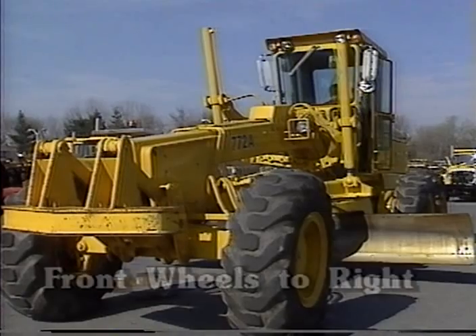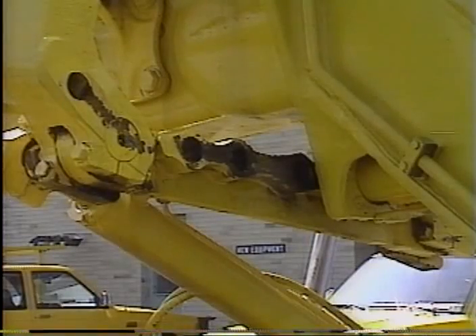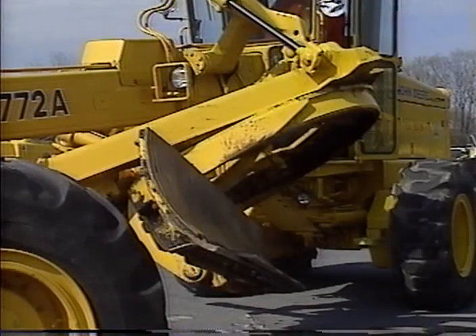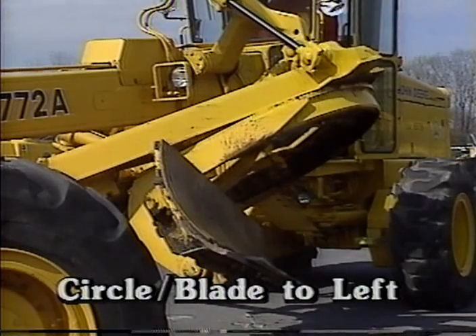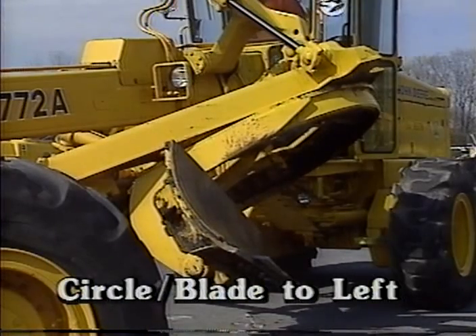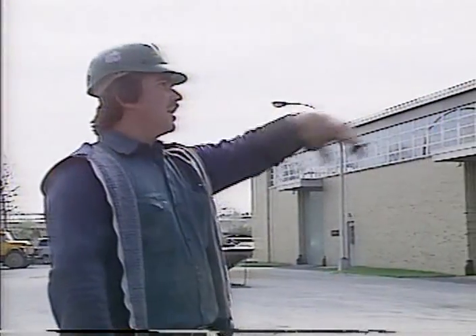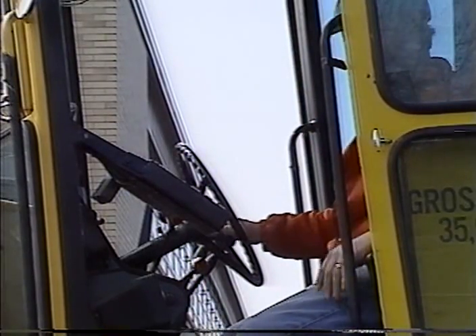To change blades on this kind of machine, you start by turning the front wheels to the right. Then unlock the pin in the lateral shift and reposition it to the extreme left hole and lock it. Move the circle and blade shift to the left as you rotate the mold board so it is facing out, away from the machine. With the circle in the raised position, the operator cannot comfortably see the relationship between the blade and the front tire. For this reason, you need a helper to ensure that you do not hit the tires, the frame, nor the ground during this move.